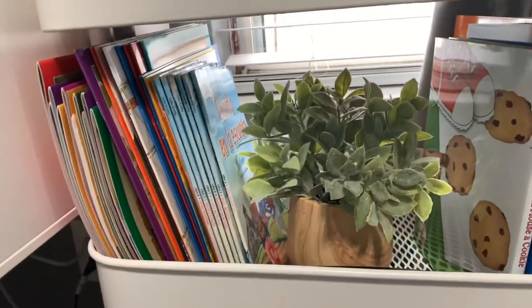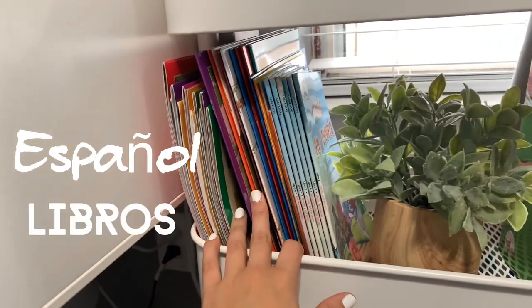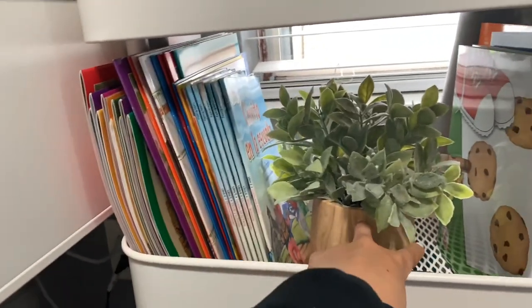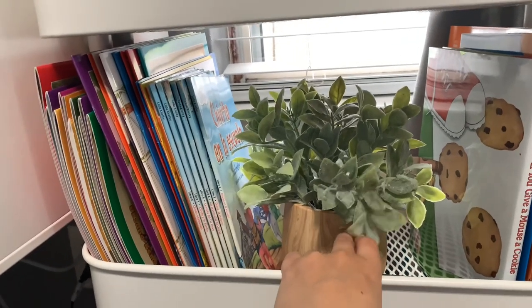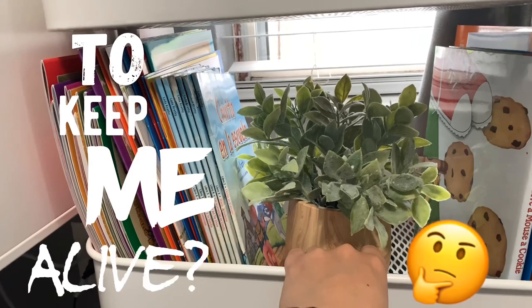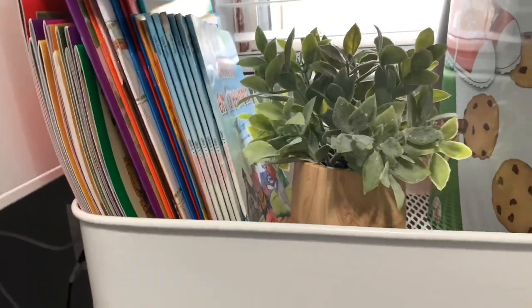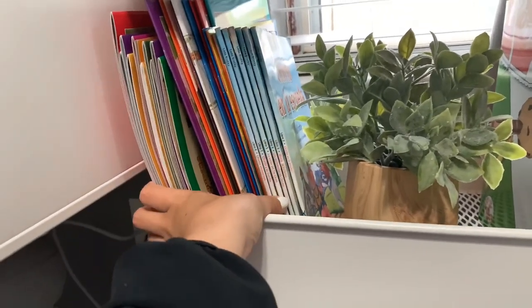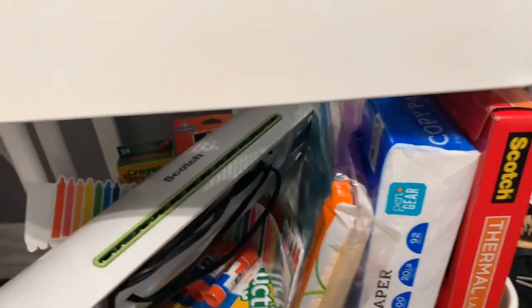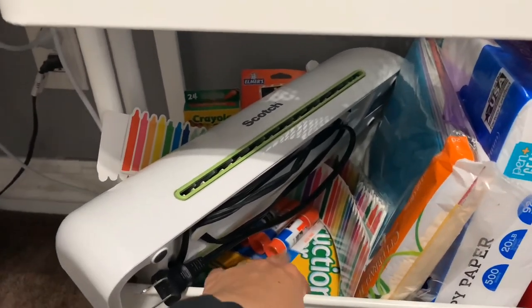I went ahead and organized my books. These are my English books and these are my Español libros — mis libros de español y los libros de inglés. I kind of just separated them with this little fake plant, because I cannot keep a plant alive to save my life. I'm terrible at keeping plants alive. Maybe once I have my own home I'll be more into it.